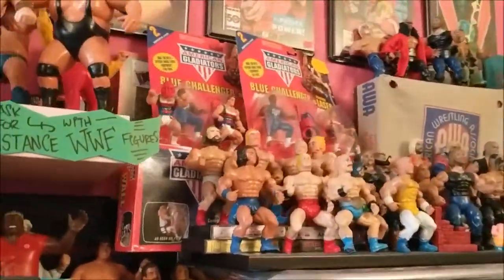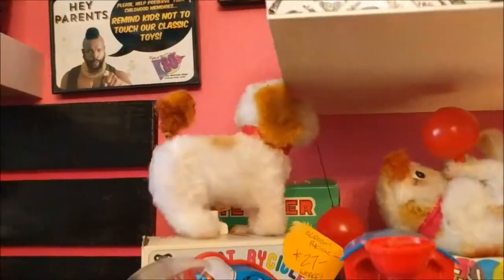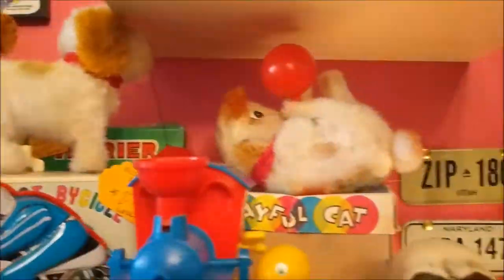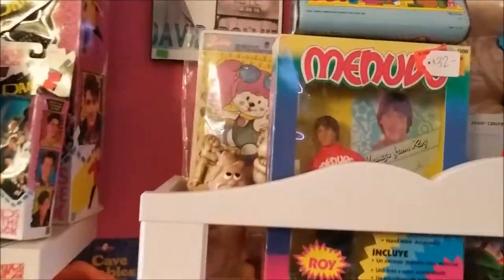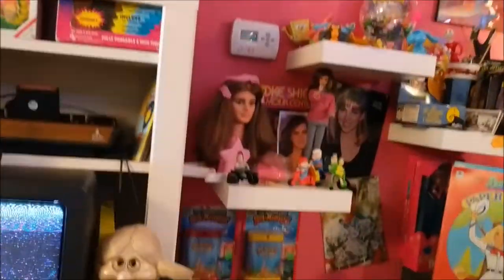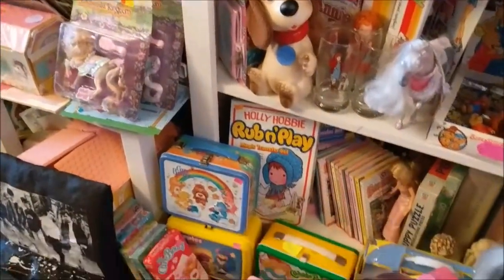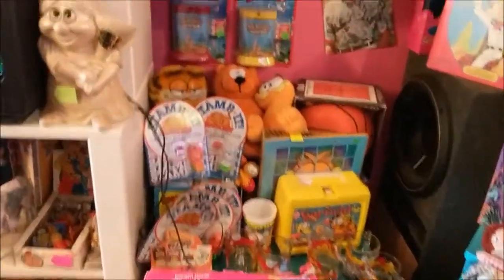Look at this wrestling selection. I remember this puppy right here used to do flips. All the ET toys, New Kids on the Block, the original Atari. Menudo? It's still in the package! Do you still have your Menudo dolls? The Holly Hobby Rub and Play — I remember all this junk.